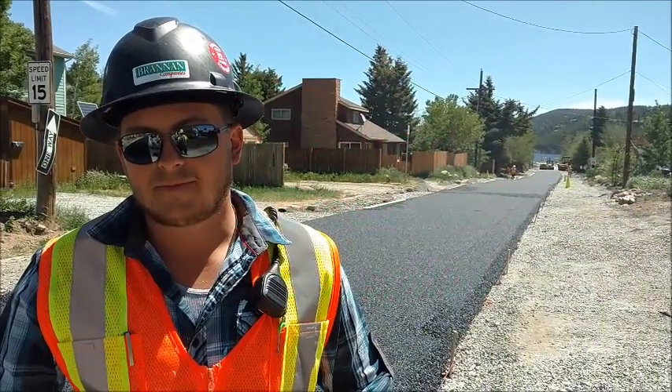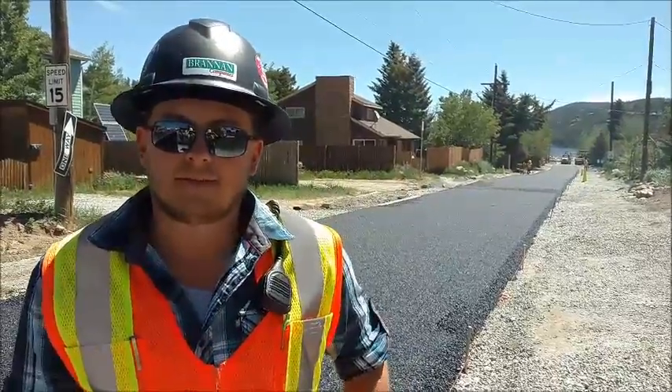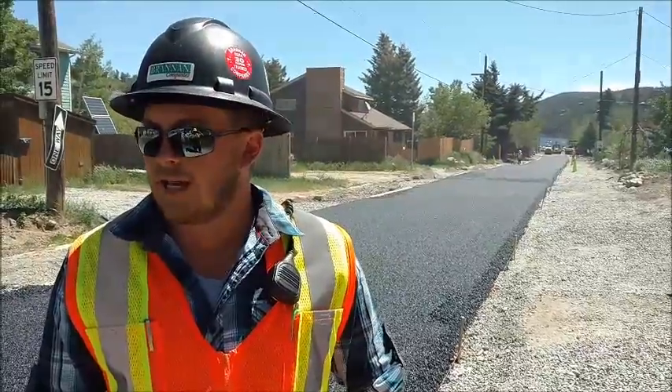I'm Peter Lind with Garrett from Brandon Sand and Gravel. Garrett, can you give us an overview of what you're doing with this project here today? We are, for the first time in Colorado, paving a city street with porous asphalt.